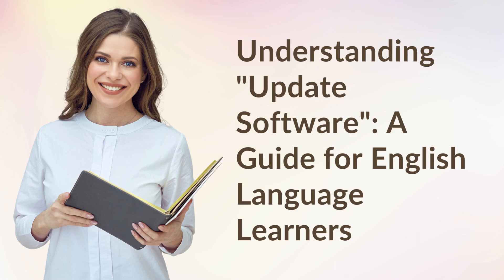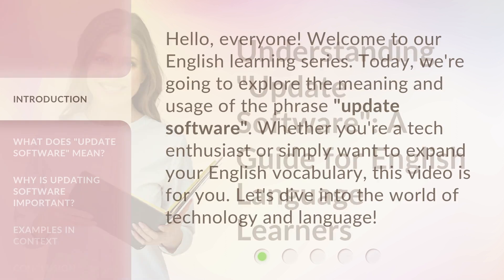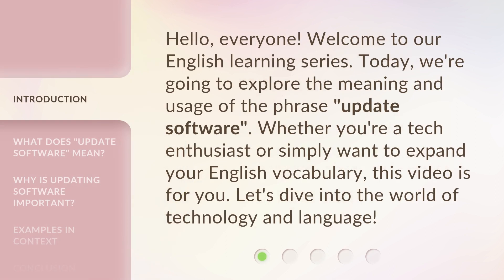Understanding Update Software: a guide for English language learners. Hello, everyone. Welcome to our English learning series. Today, we're going to explore the meaning and usage of the phrase 'update software.' Whether you're a tech enthusiast or simply want to expand your English vocabulary, this video is for you. Let's dive into the world of technology and language.